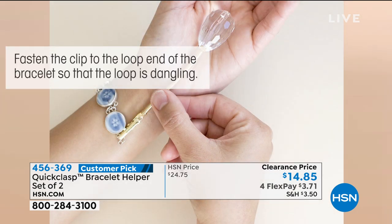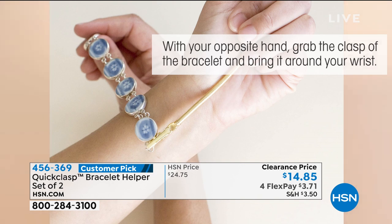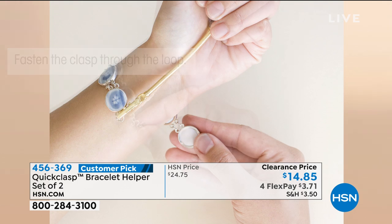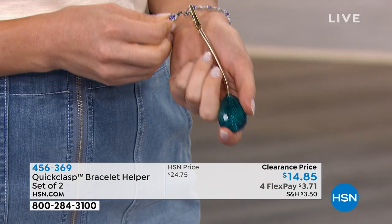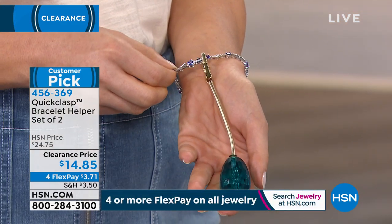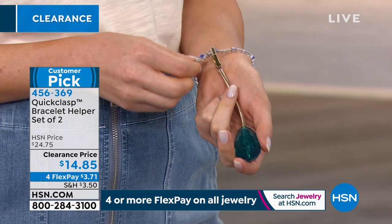Hold the handle in the palm of your hand and bend the flexible arm to conform to your wrist comfortably. With your opposite hand, grab the clasp of the bracelet and bring it around your wrist. Fasten the clasp through the loop. This does toggles; you can do watches; you can even pull up a zipper. Remove the quick clasp and enjoy your bracelet. Orshi showed us — she attached it to the end first, and then just brought it around and put it in.